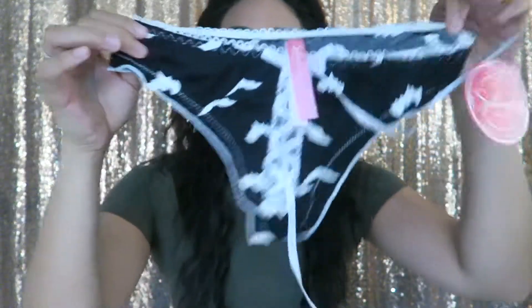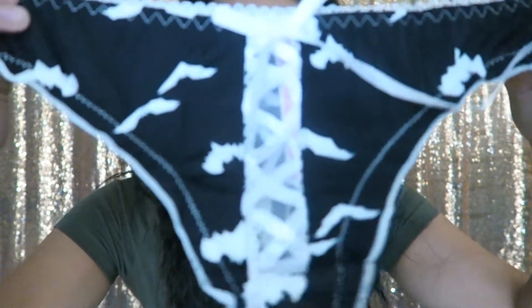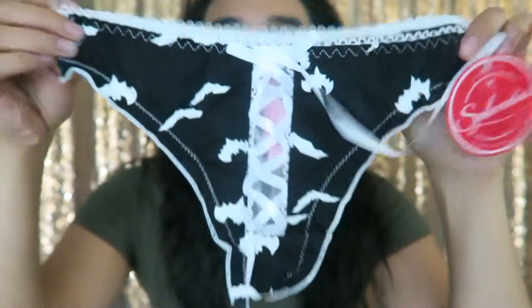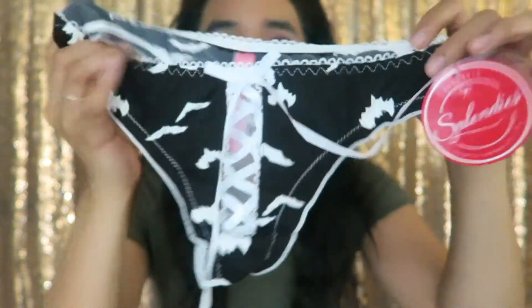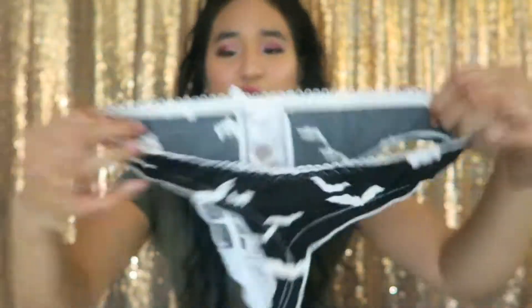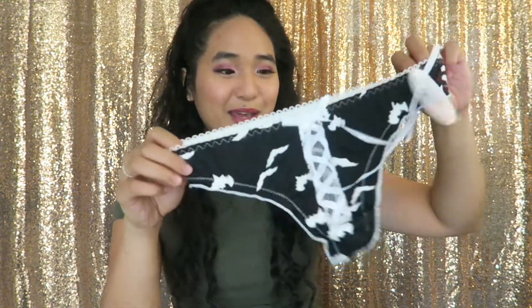This is what the underwear looks like for this month and right off the bat I'm very excited because black underwear is my go-to and I'm seeing a lot of black. The first one is super sexy but cute at the same time. It's got white bats on the black underwear with a crisscross lace ribbon pattern on the front, and on the back it is a thong. It's super Halloweeny — I love the bats. There's a slight ruffle around the edges adding a feminine touch. I'm definitely going to be wearing these on Halloween.